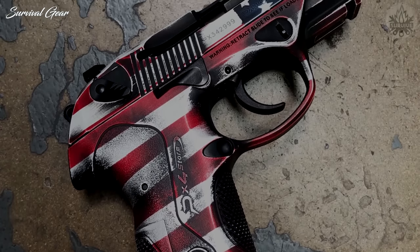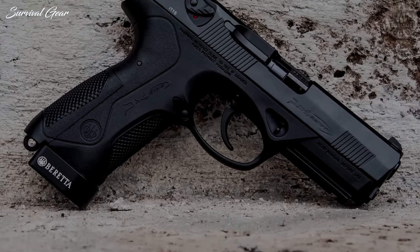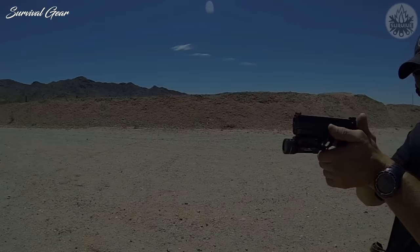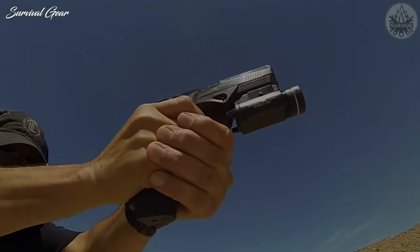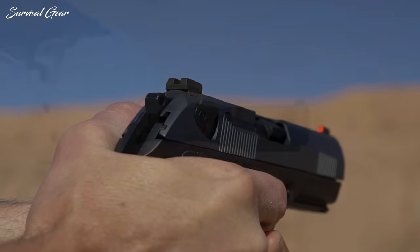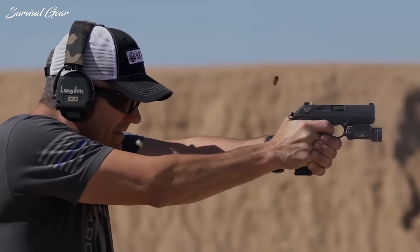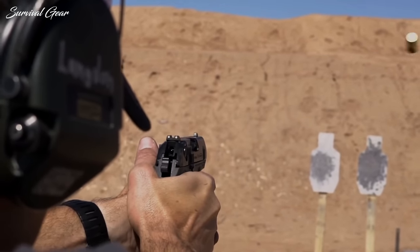The PX-4 also offers several safety features, including intuitive controls, an automatic firing pin block, and a manual safety. It's also touted as being easy to disassemble and clean and is coated with a tough Bruneton finish. Chambered in 9mm, the PX-4 compact weighs 27.2 ounces unloaded and measures 6.8 inches long, 1.42 inches wide, and 5 inches tall with a barrel length of 3.27 inches. The Beretta PX-4 is definitely a top home defense gun and is an especially great choice for anyone looking for a versatile weapon that can be used for both home defense and concealed carry.